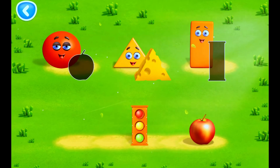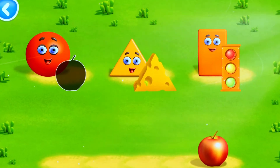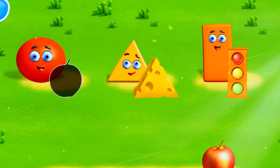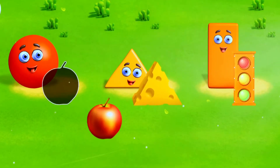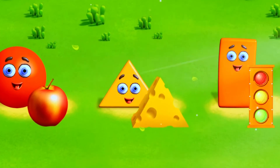A piece of cheese is a triangle. Correct! The traffic lights look like a rectangle. Try another one. Way to go! An apple is like a circle.